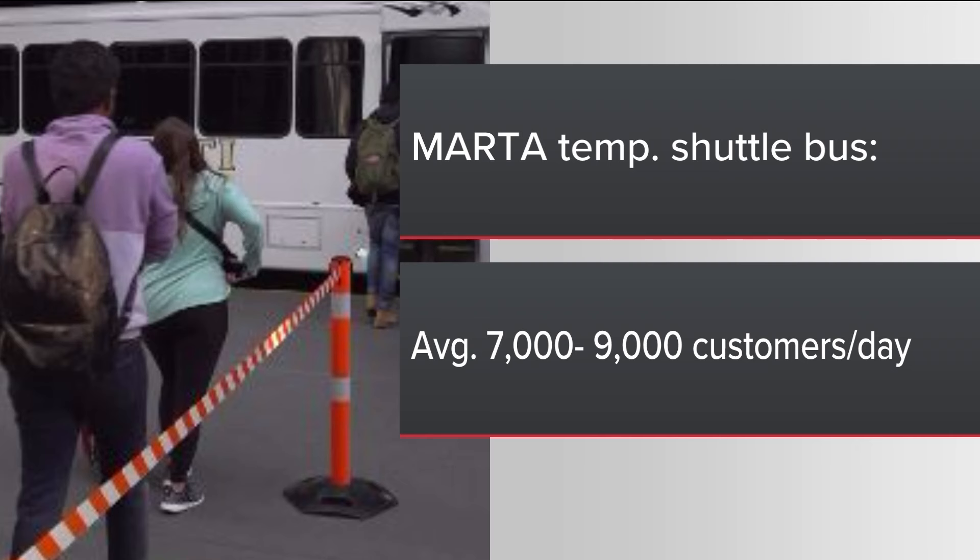Travelers had the option to use MARTA-provided bus shuttles during the temporary closure. MARTA telling 11 Alive that around 7,000 to 9,000 passengers every day ended up using those shuttles — not only travelers going to and from the airport, but also workers commuting there daily. As the station reopens this morning, we're expecting to touch base with MARTA officials and bring updated numbers as well as a look down by the platform.